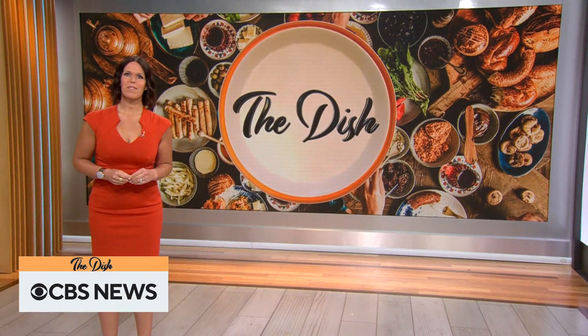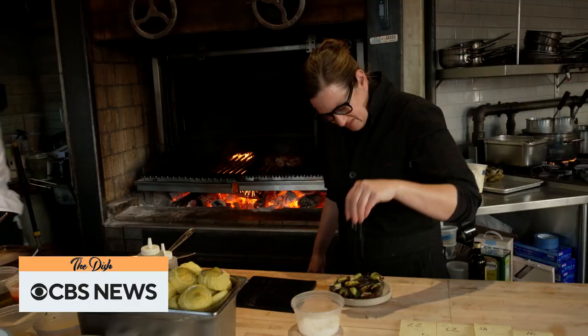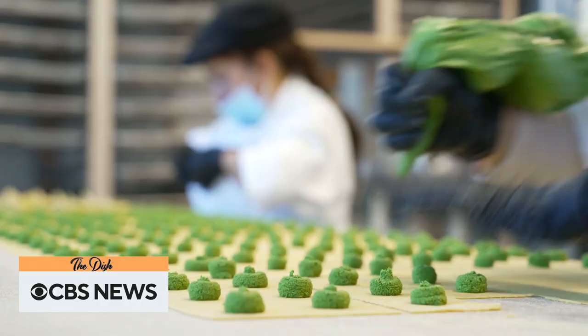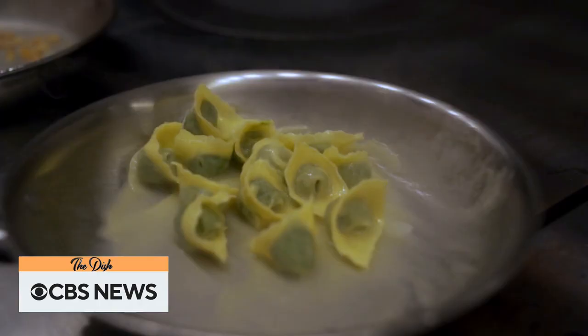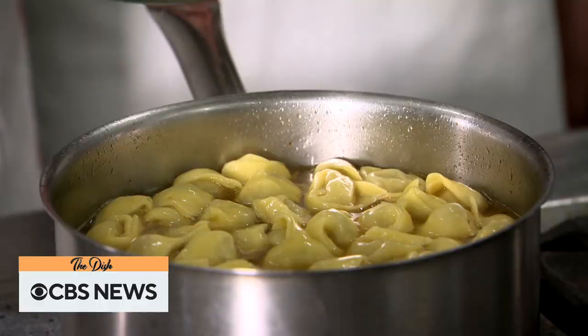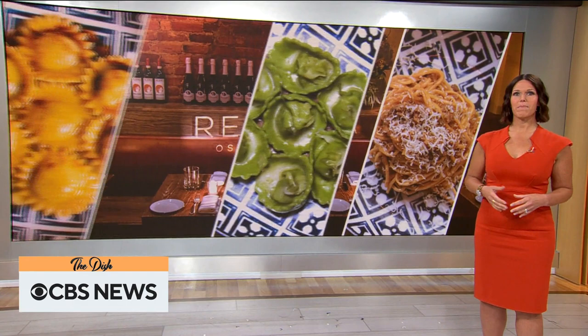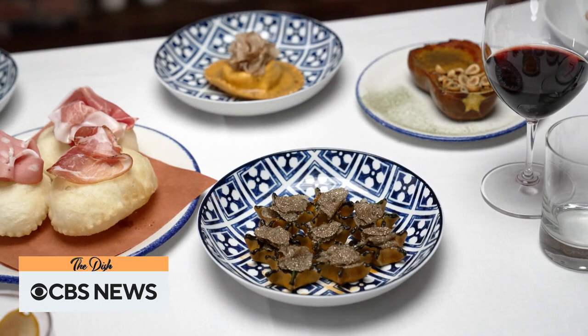I'm Dana Jacobson from CBS Saturday Morning. Welcome to The Dish. Today's topic may be the ultimate crowd favorite — we're talking all about pasta. We head to Brooklyn to meet the chef behind two of the most coveted Italian restaurants in the tri-state area, and to Italy for an inside look at how one popular pasta and broth creation is made. But first, we head to a Michelin-starred restaurant in Manhattan's Flatiron District where one chef is serving up cuisine based on the Emilia-Romagna region of Italy.